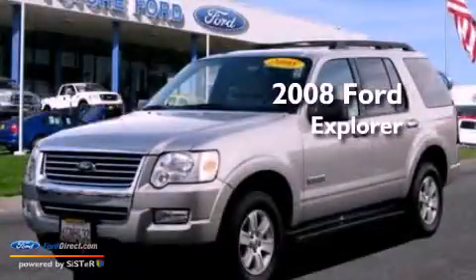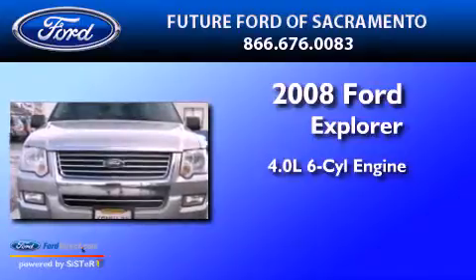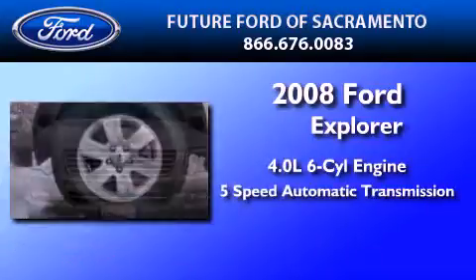This is a 2008 Ford Explorer. It features a 4.0-liter six-cylinder engine and a five-speed automatic transmission.